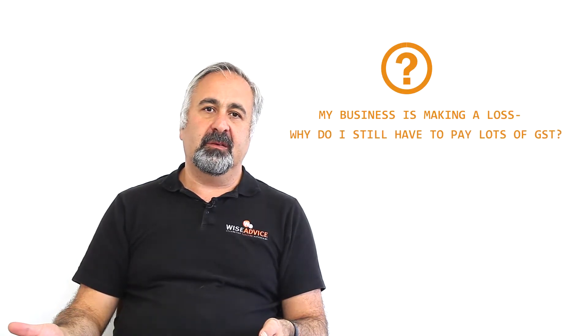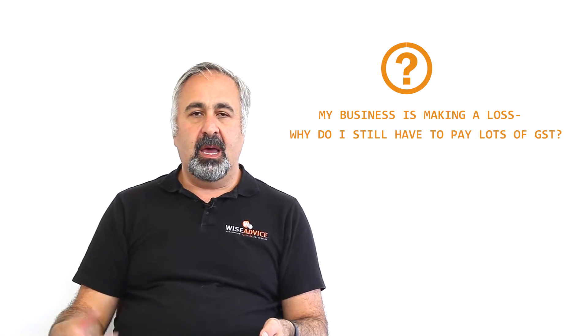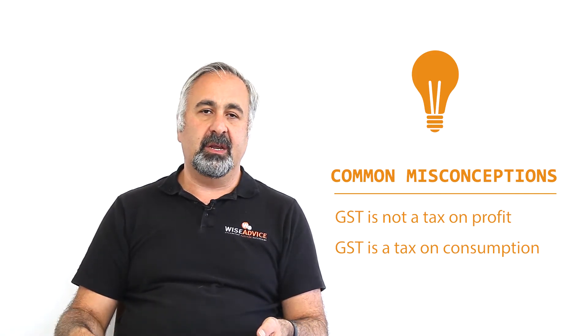One of the questions that we get asked is: I'm paying lots of GST, but my business is making a loss. How come I have to pay lots of GST? This is a misconception — lots of people think they pay GST on their profit, but that's not true because there are lots of expenses that don't have any GST.